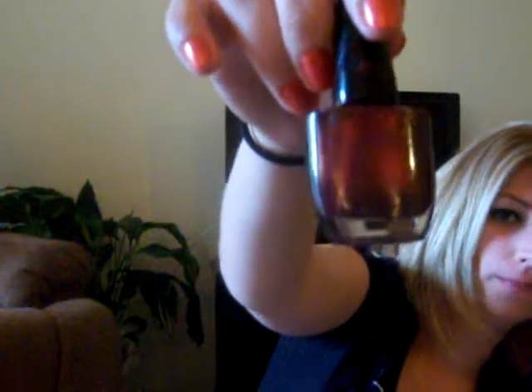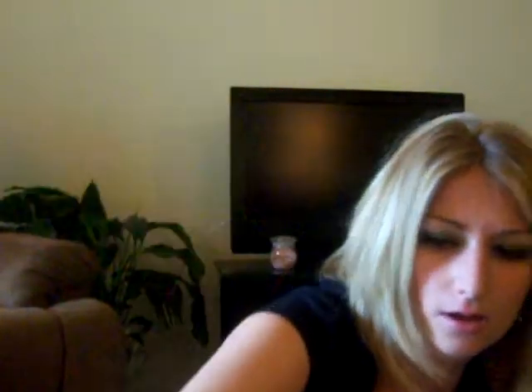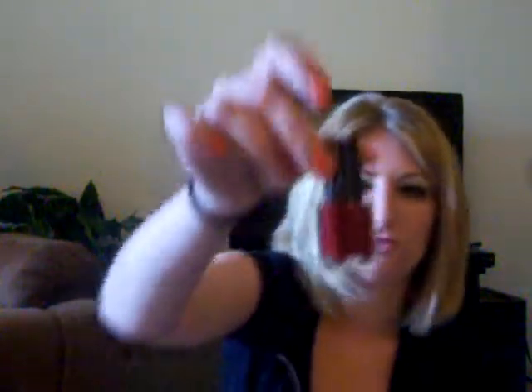Here are a couple of no-name ones I don't know where I got. Color Workshop, and then some that don't even have names — one's a pink color, though I think it's really crappy. This one's like a dark purple. And this one is kind of a magenta-red — it took me a really long time to figure out what color I thought that was.